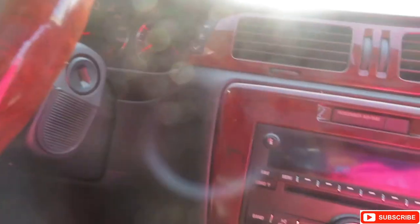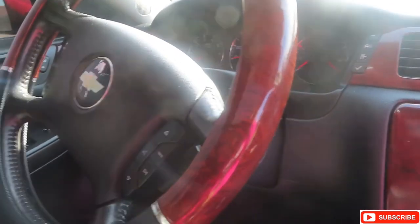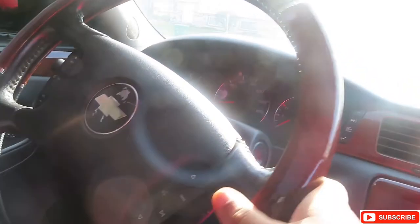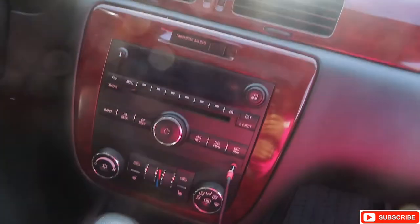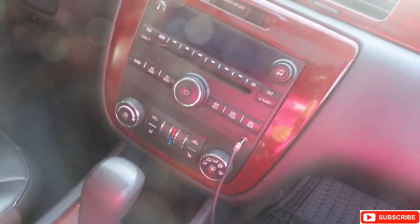I put a lot of miles on this car because of where my job is at. I put miles on all my cars — all of them.